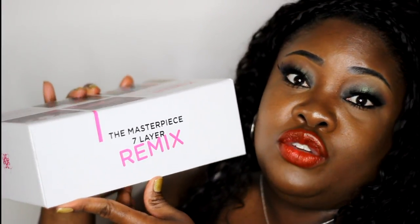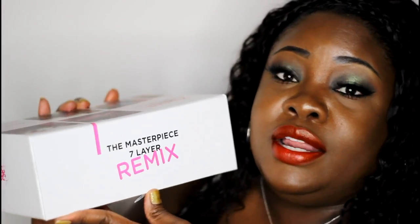This entire set — seven layers — is $50. That's it. You get just about every shade you would need for $50, and that is absolutely unheard of. So we're going to move on to some of their other products.